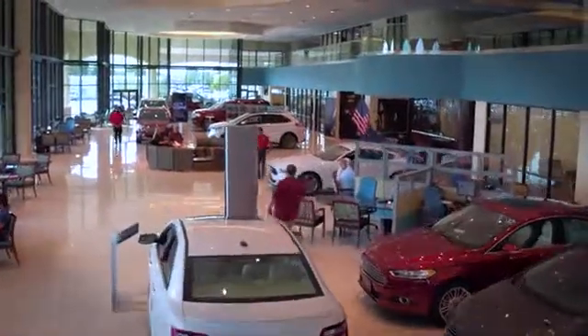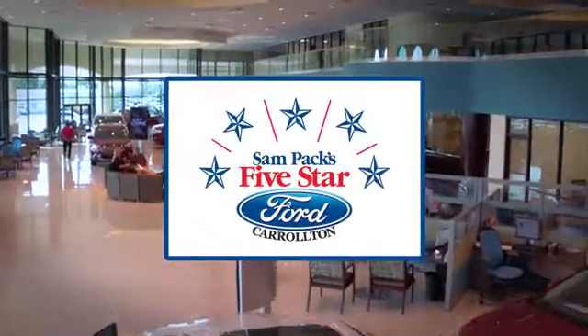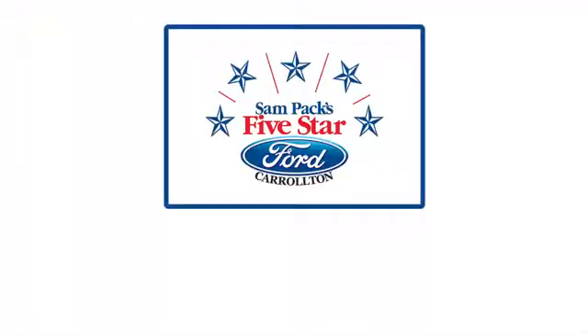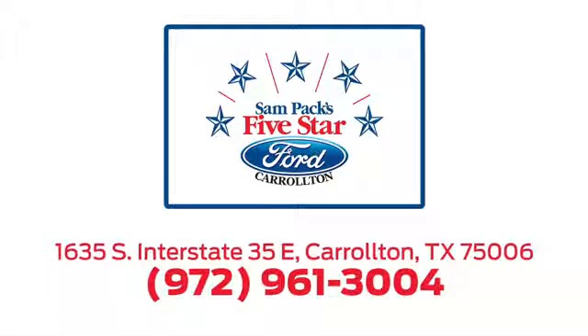For the entire car buying and ownership process, Sandpac's Five Star Ford Carrollton is here to help. Call, click, or stop in today. We're located at I-35E and Crosby Road in Carrollton, Texas.